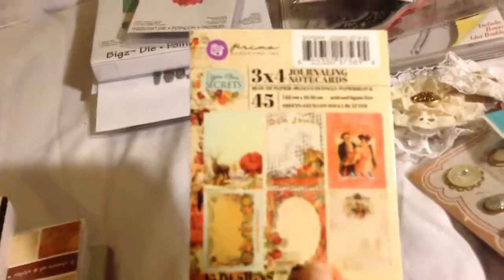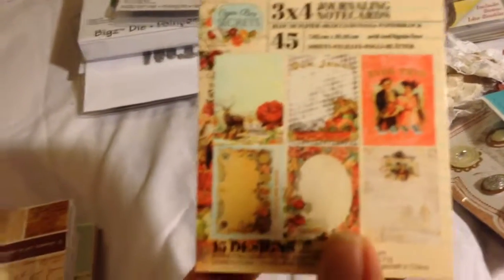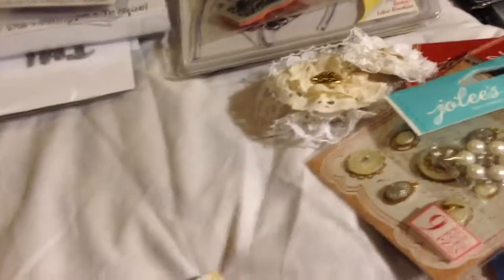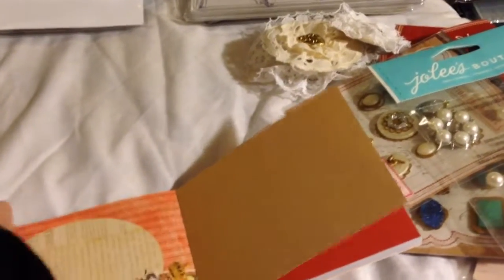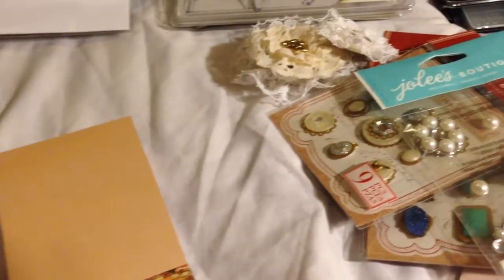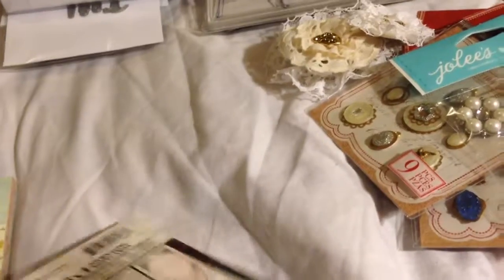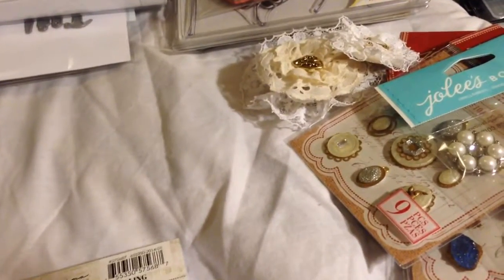I got a few of the smaller paper pads. I got this one and a bigger one that goes with it — they call it Cigar Box Secrets, but it's kind of being used right now. It's pretty much the same thing, just about six by six instead of the three by fours. It's just like old vintage-styled paper — I love this one, the Indian one. So I got that one and the bigger one that goes with it, and then I got this small one too.